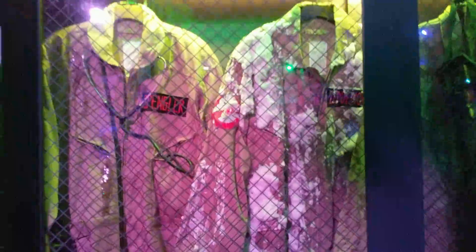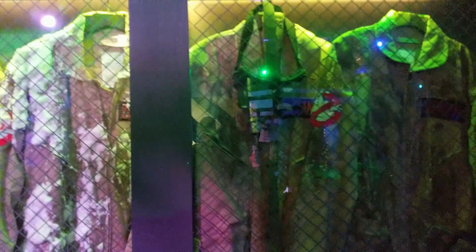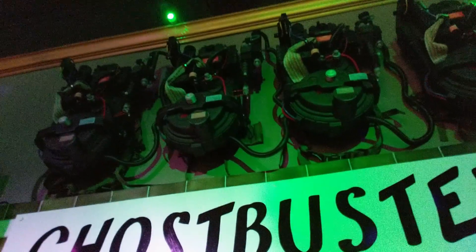And it's the Ghostbusters cubbies here. They've got their uniforms over here, all four Ghostbusters, and they've got their packs right up above.